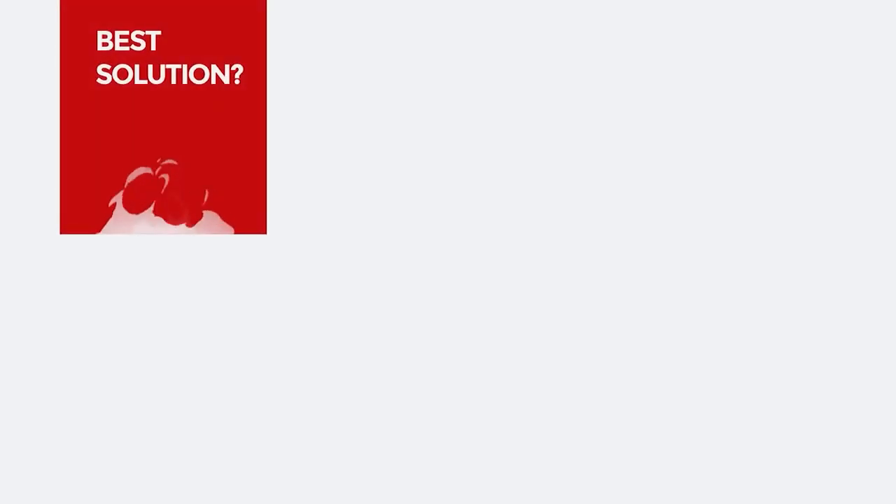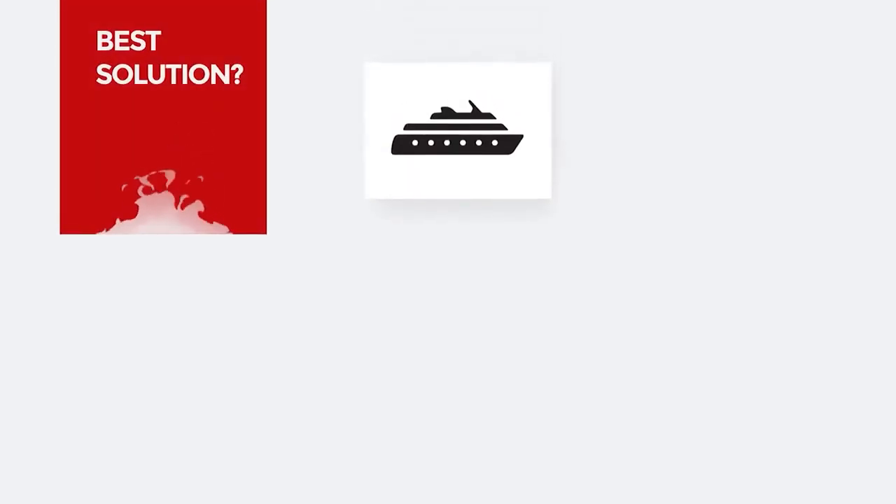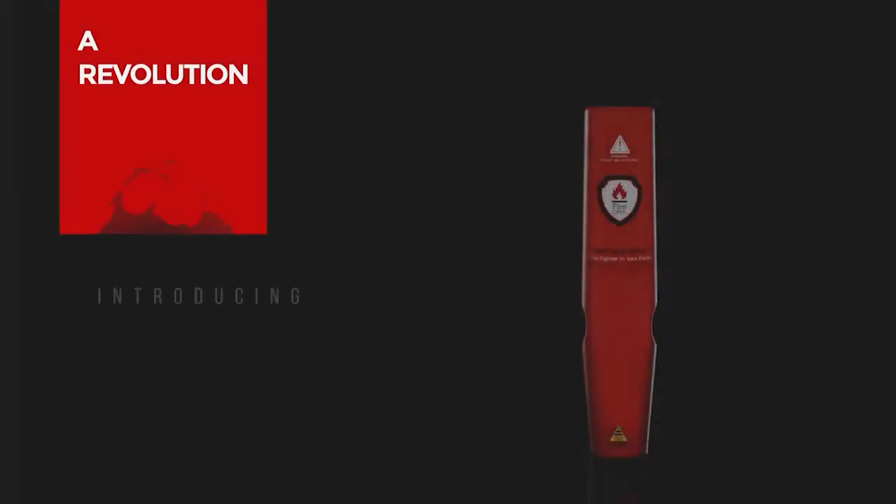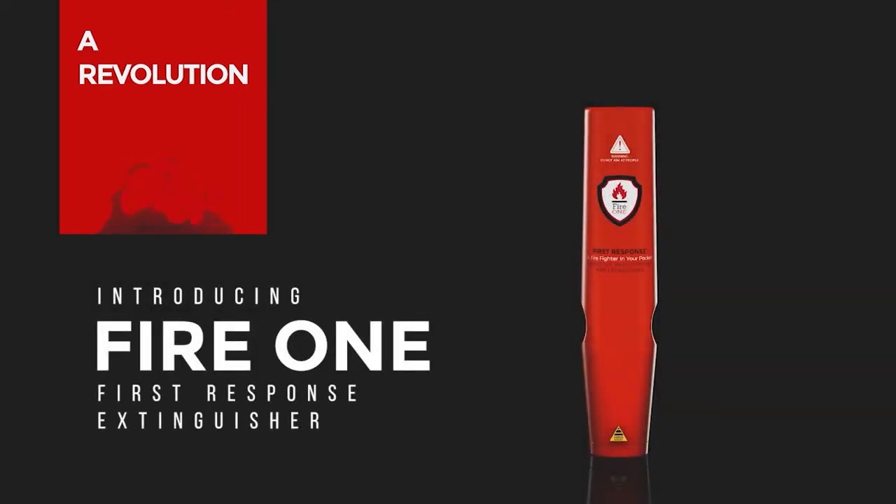What's the best solution when fire takes place at home, on your boat, in the caravan, camper or four-wheel drive? As a revolution in firefighting, the Fire One First Response Extinguisher provides you a unique and reliable choice against fire with just the press of a single button.